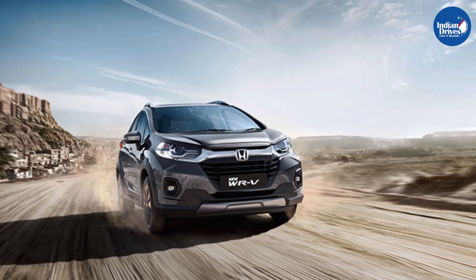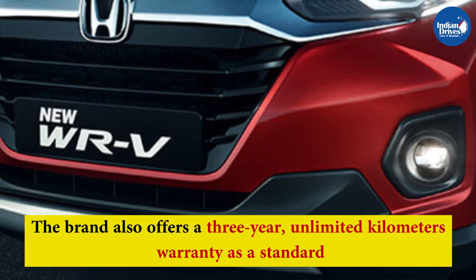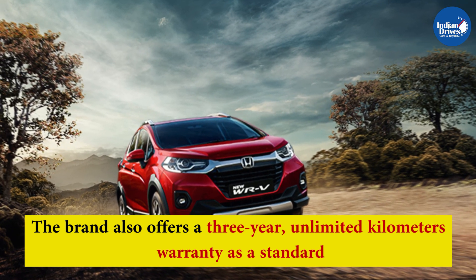The new Honda WRV is available in two feature-packed variants, the SV and the VX, in both petrol and diesel options. The brand also offers a 3-year unlimited kilometers warranty as standard, with an optional extended warranty of two years with choices of unlimited or limited kilometers.